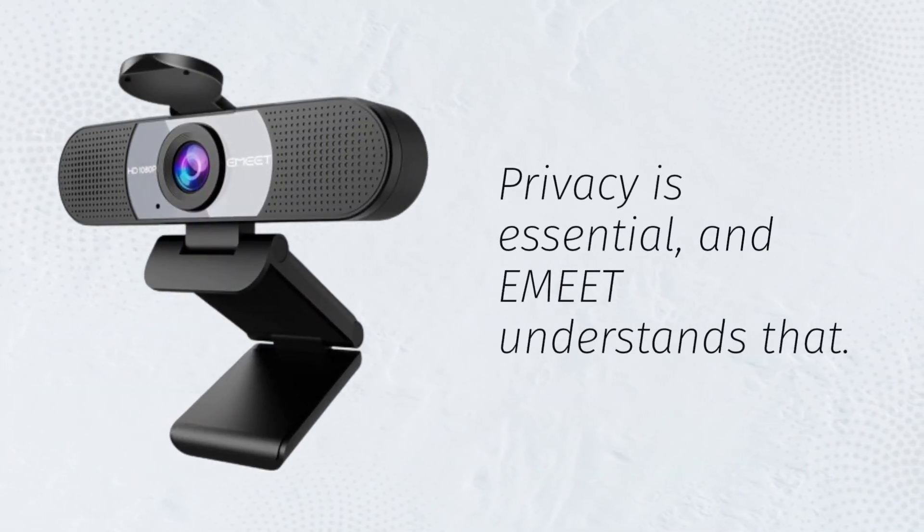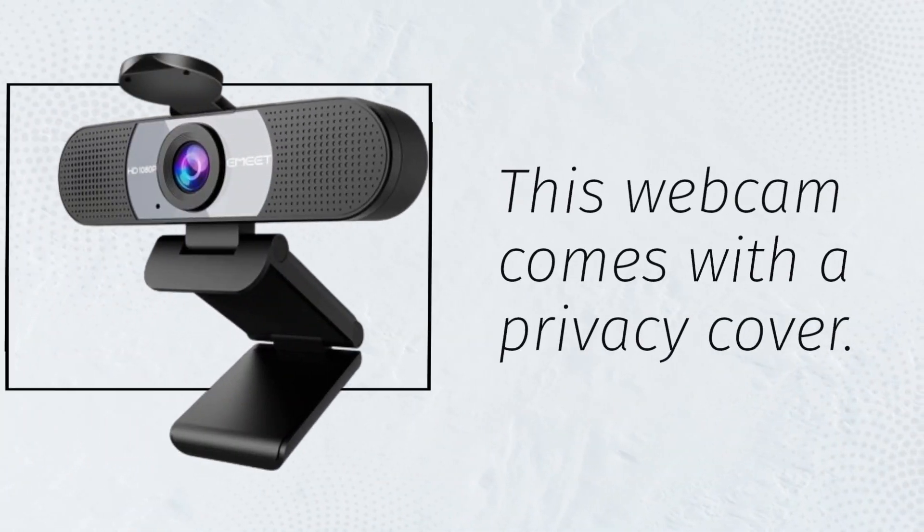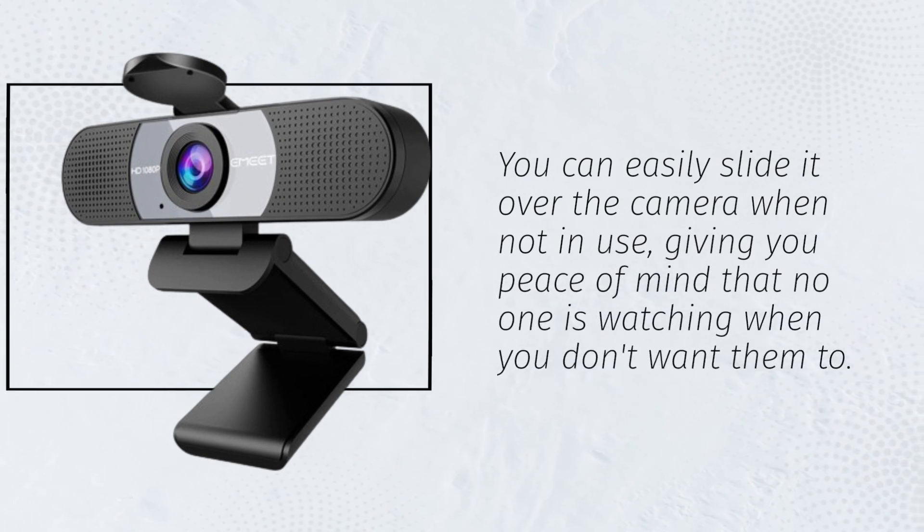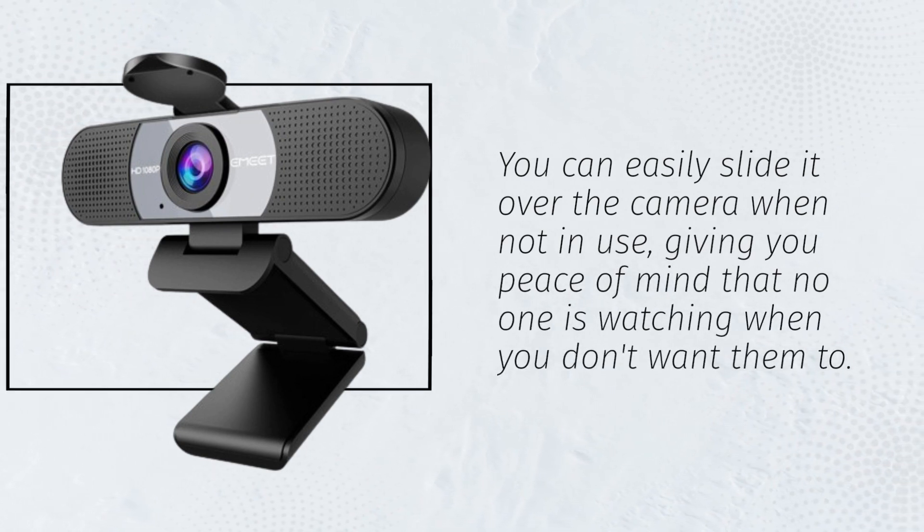Privacy is essential, and eMeet understands that. This webcam comes with a privacy cover. You can easily slide it over the camera when not in use, giving you peace of mind that no one is watching when you don't want them to.